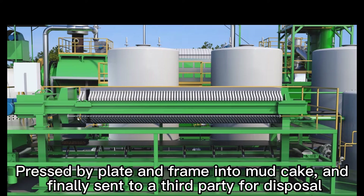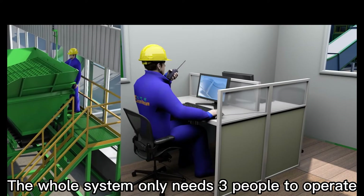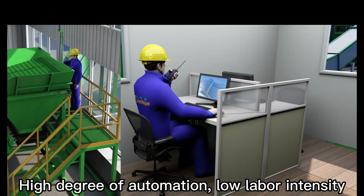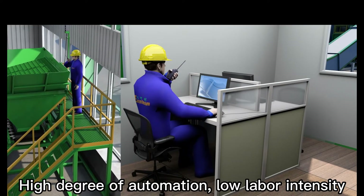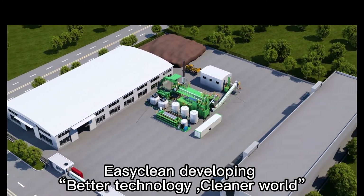The whole system only needs a few people to operate, with a high degree of automation and low labor intensity. EasyClean: developing better technology for a cleaner world.